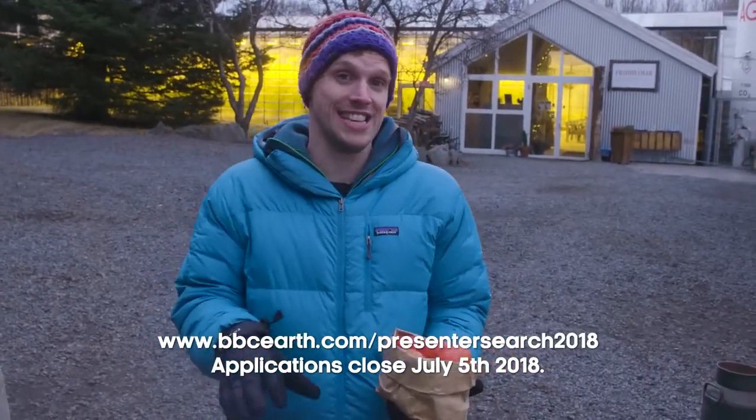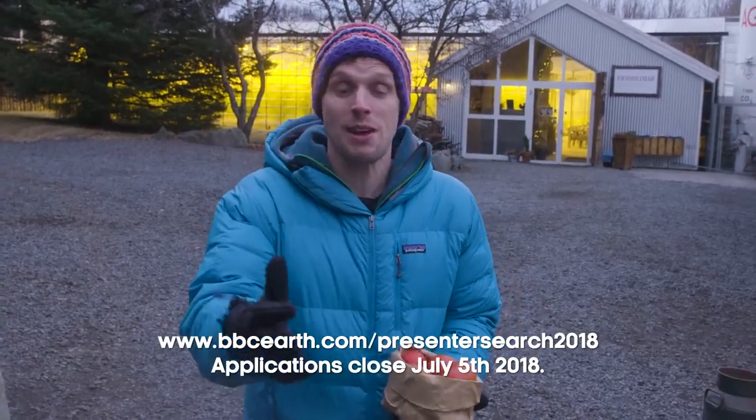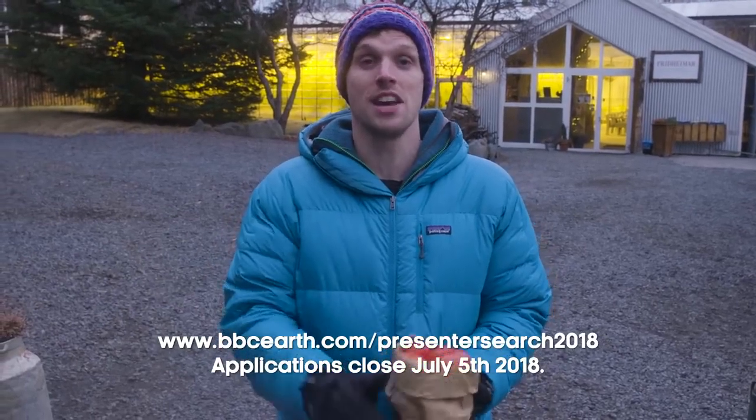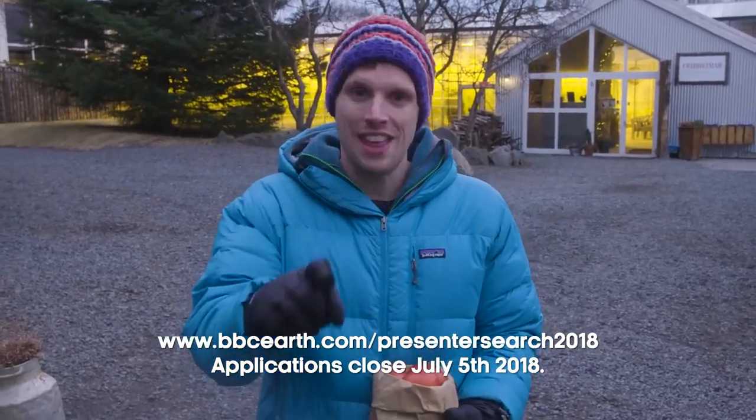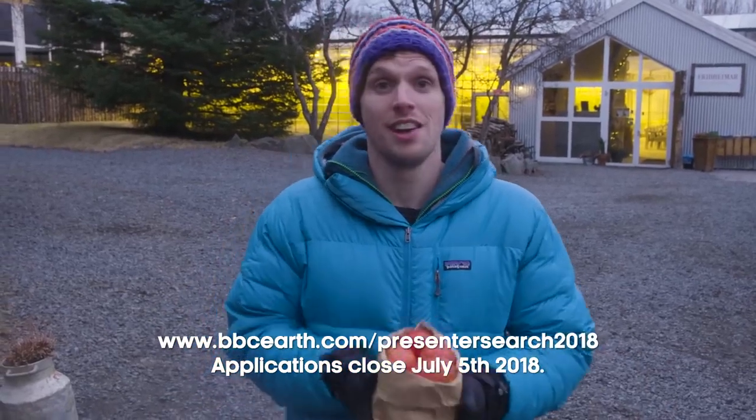And if you want to come on an adventure like this, you now have the chance. We have launched the BBC Earth Presenter Search 2018. Watch this video to find out how to enter. Please make sure you check out loads of the other videos we've been making here in incredible Iceland, subscribe to the channel, and hit the notification bell so you'll be the first to know when a new video releases. Right, I'm off to make dinner.